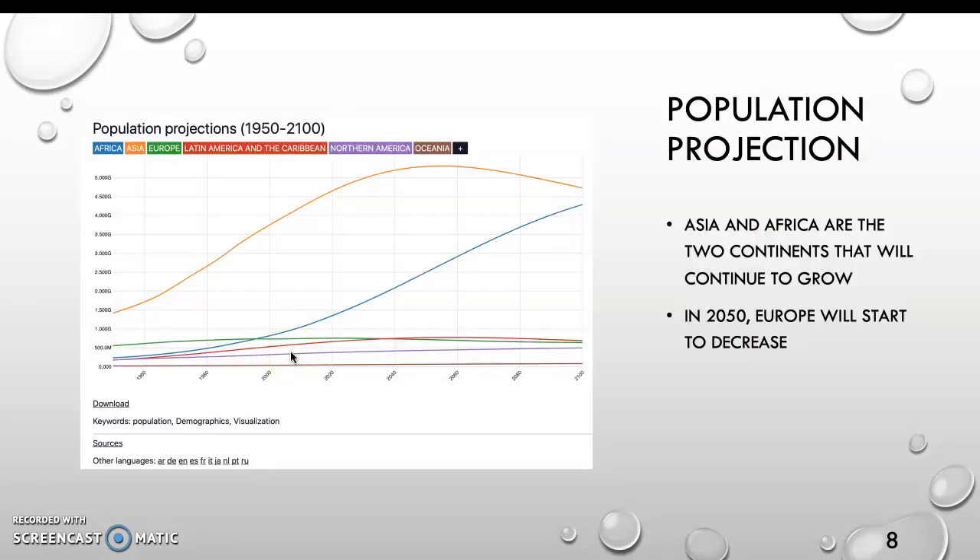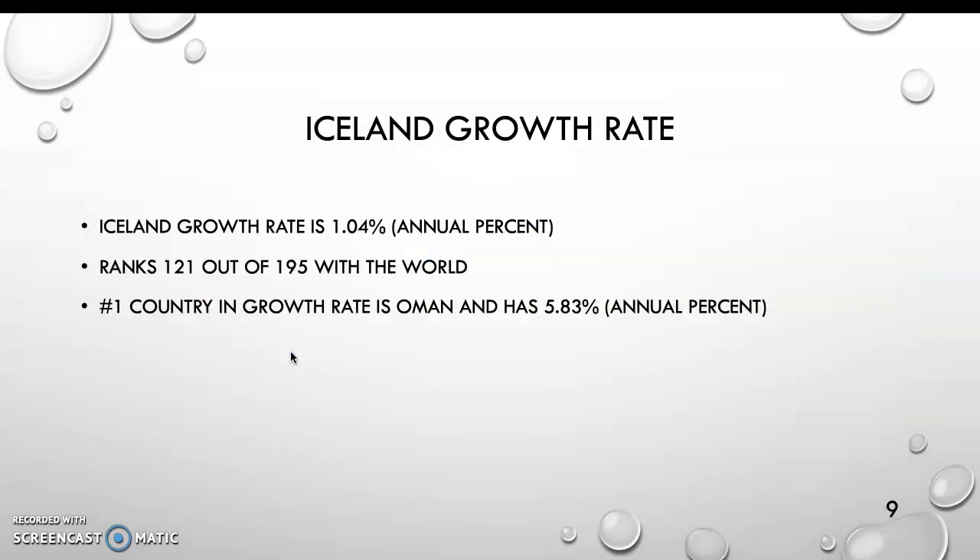Population projection: Asia and Africa are the two continents that will continue to grow. In 2050, Europe will start to decrease. Iceland's growth rate is 1.04%, ranking it 121st out of 195 in the world. The number one country in growth rate is Oman at 5.83%.